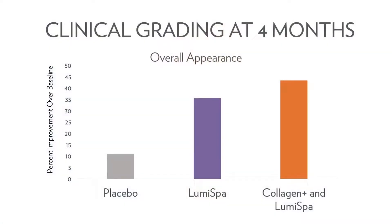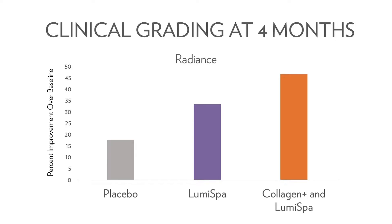But we didn't stop there. We wanted to ensure that our exclusive ingredient blend would provide amazing visual benefits for consumers who use our fantastic topical skin care products and beauty device regimens together. So we asked participants to use an ageLOC Lumispa regimen on half their face during the same study. What we found is that Collagen Plus helps improve skin health and prepare skin for better complementary benefits with topical skin care products.